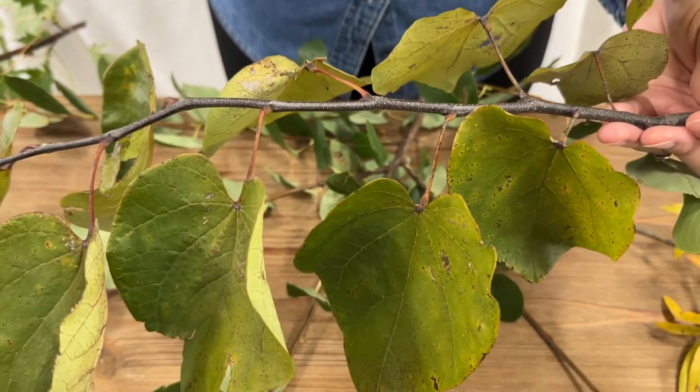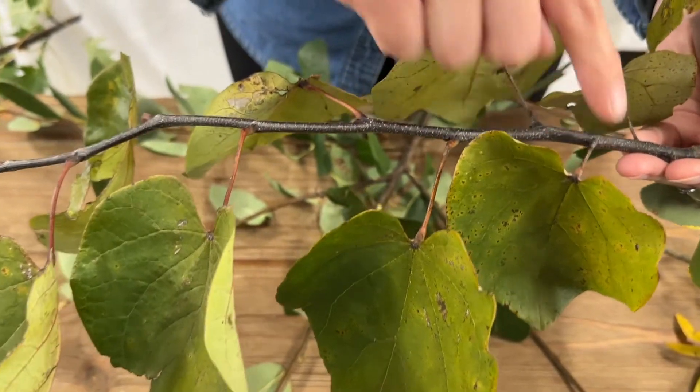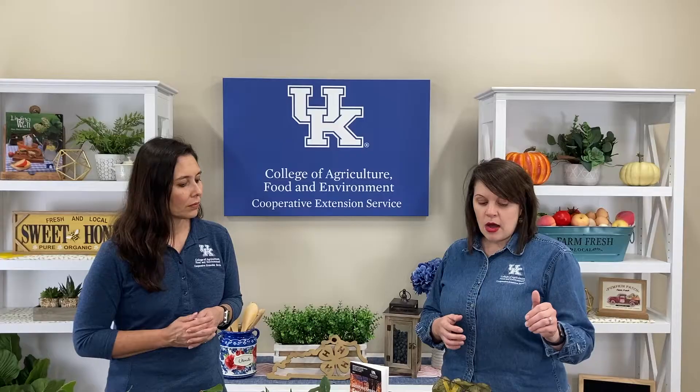If you look at the redbud that we have here on the set, what's really unique about it is that the leaves alternate on the actual stem or branch — you can see things that alternate going left to right. It also has more of a heart-shaped leaf to it, so that's a pretty unique identifier for the redbud. We have a lot of those throughout the state.